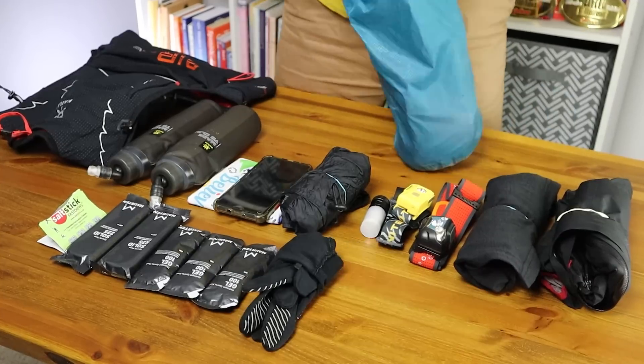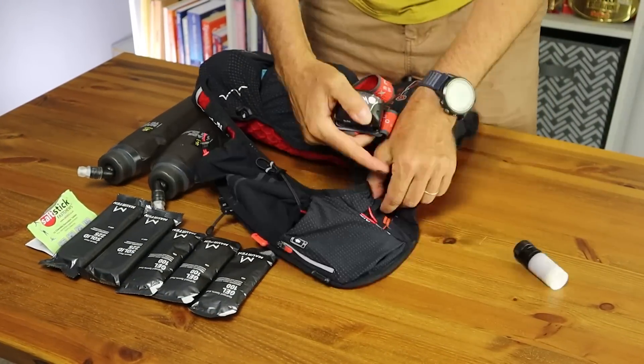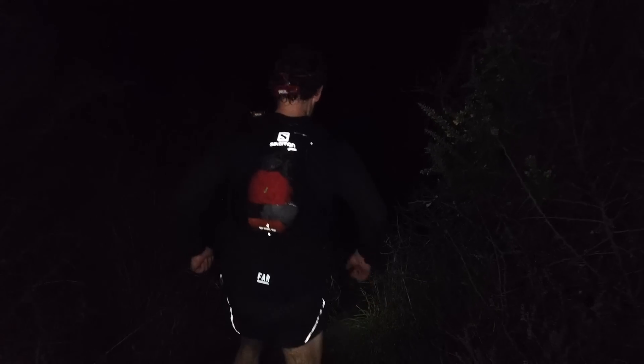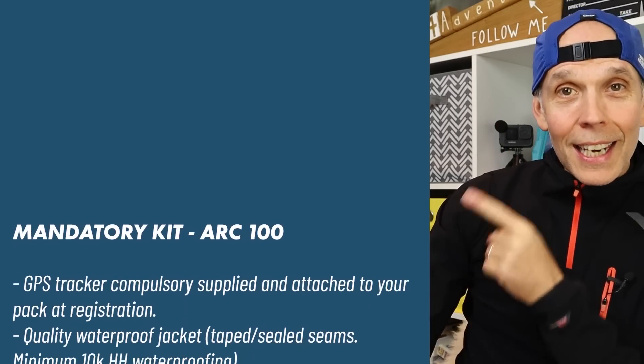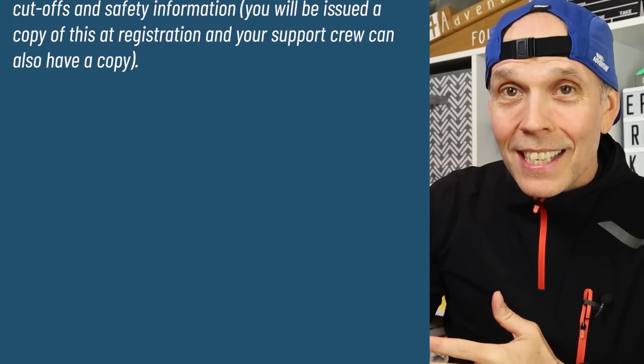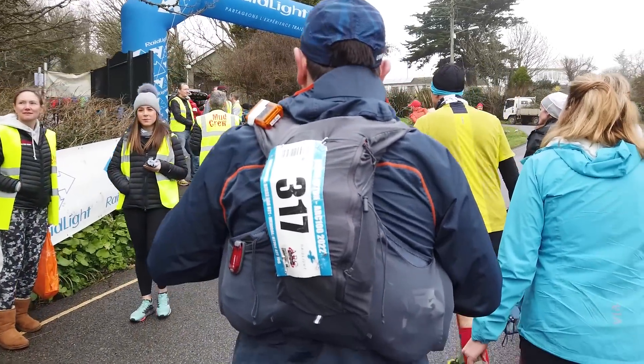Most ultras these days require runners to carry some sort of mandatory kit list, made up of items like head torches, spare batteries, waterproof jackets, spare base layers, first aid kits, and survival bags. The more challenging the race, the bigger the mandatory kit list. With the Arc being 100 miles on the coast path in winter, every runner has to carry a fair bit of kit for their own safety — and it's a pretty substantial list that must be carried at all times to the finish.